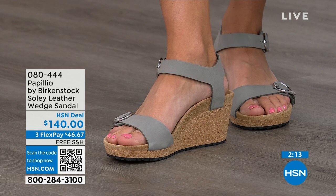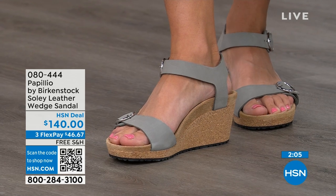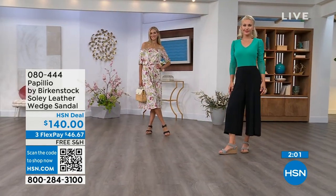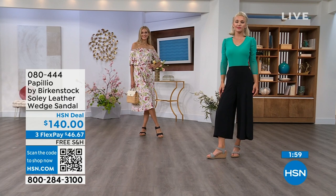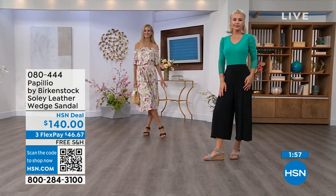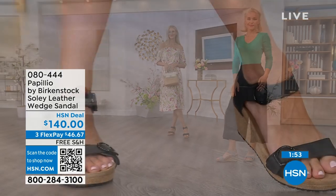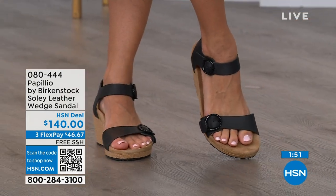You're getting the deep heel cup cradling and stabilizing your heel, the contoured footbed supporting your arches, a very roomy toe box so your toes move freely, and an adjustable buckle for your perfect fit. When I tell you these feel like you're wearing a Birkenstock comfort sandal but in a wedge — you can stand for 12 hours on these and still feel really amazing. You're not going to feel like you're wearing a very high wedge due to that platform reducing the overall height. If you're looking for something a little dressier with some height, this is your perfect sandal.